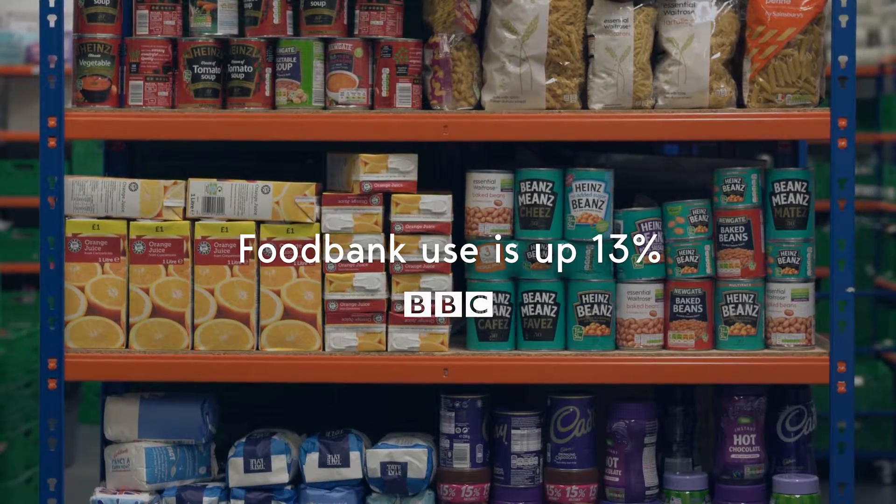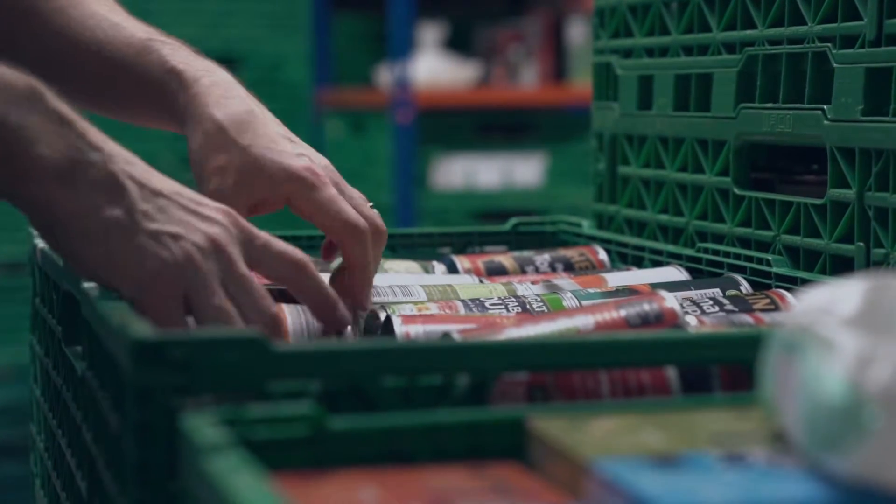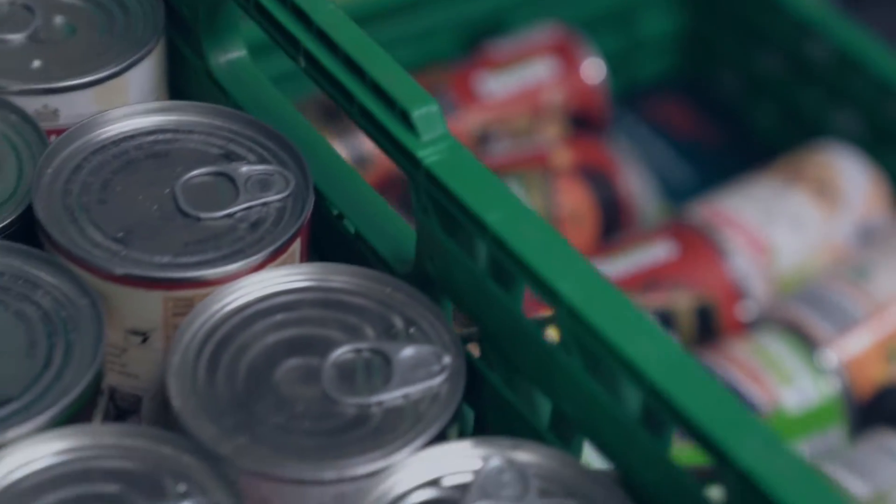There has definitely been a rise in demand for our service. Prices are rising and people are really struggling to provide food for themselves or their family. All our donations come from the local community, but sometimes we have items that come in more than others, and there are things that we really need that we miss out on receiving.